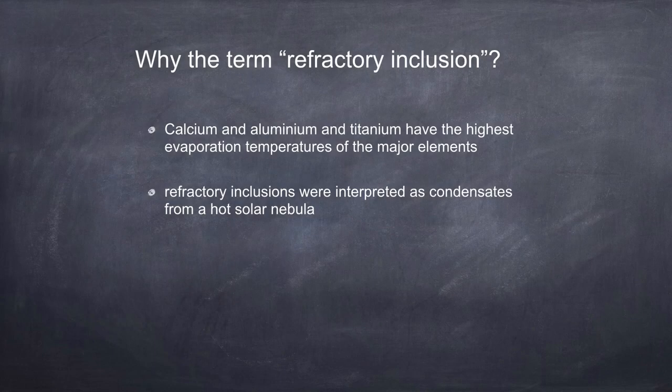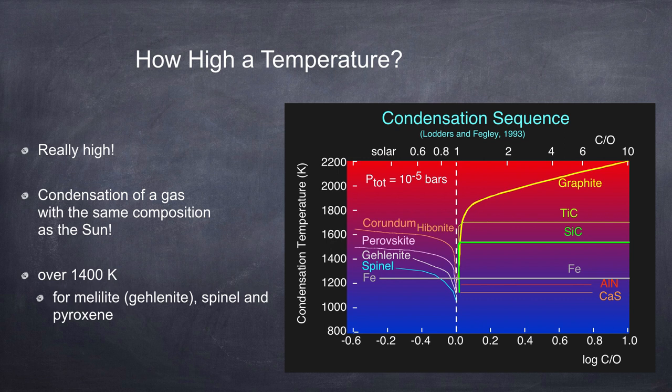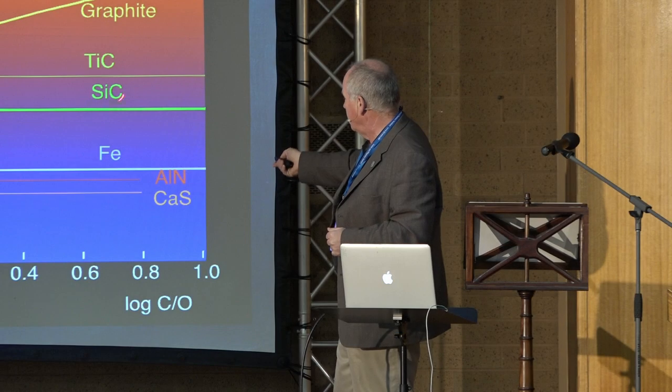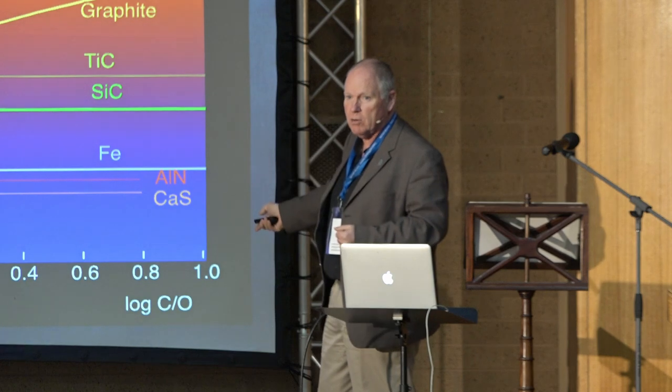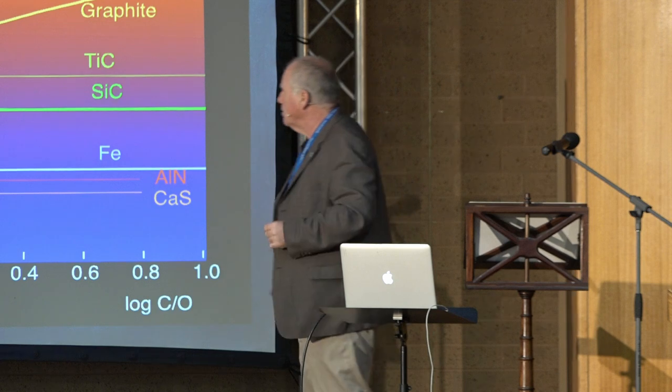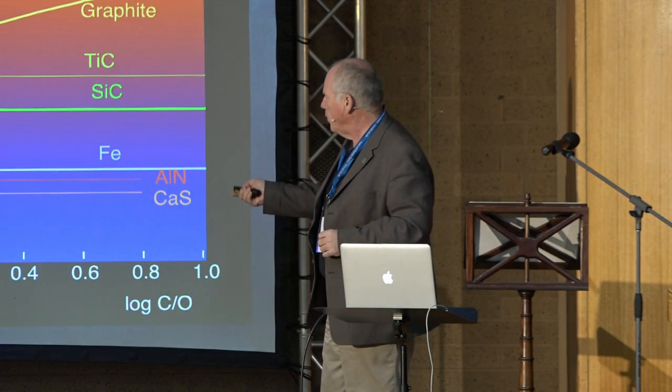Refractory inclusions come from the very earliest part of that schematic. Calcium, aluminium and titanium have the highest evaporation temperatures of any of the major elements. In the IM day inclusions we have melilite, spinel and pyroxene as three minerals, at around the 1400 Kelvin level. This is a complicated diagram with temperature and carbon-oxygen ratio, because this is also for stellar condensates. Philip's carbon stars are sitting over here - we get graphite, silicon carbide - these are all the pre-solar grains. We're over at the solar composition. That's one of the reasons we know these pre-solar grains aren't from our solar system, and then we can start looking with intrigue at the isotopic compositions.